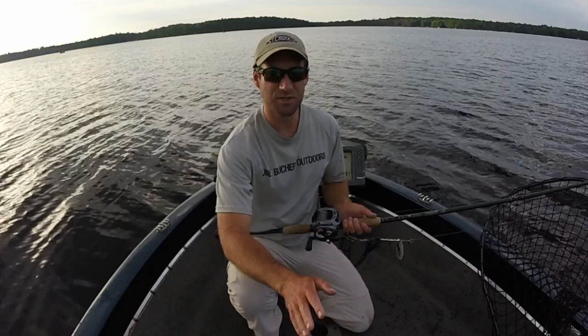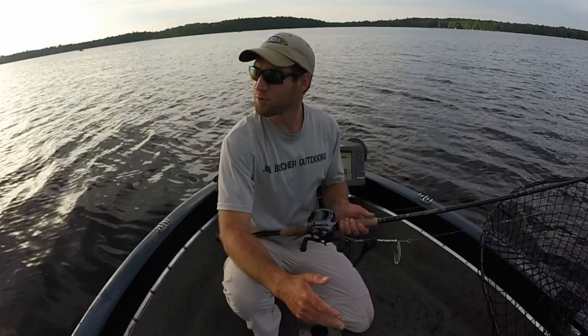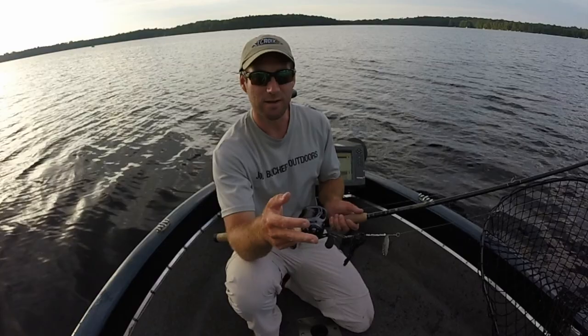Generally, day two brings the hardest conditions for fishing. But what's kind of neat is that this little mini front that came in was not predicted at all. So we got a pretty severe drop in barometric pressure, a light change, and we're still within an hour of moon overhead — a major period. It's all about reading the conditions.